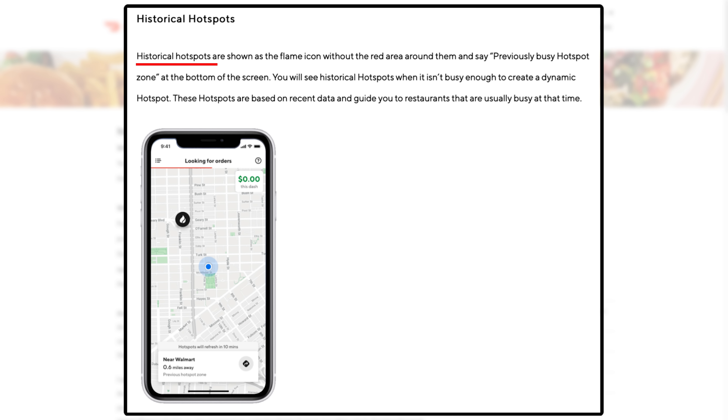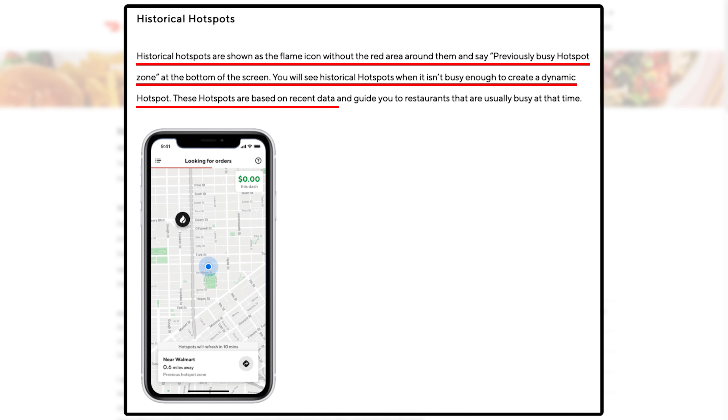The second type are historical hotspots — shown as a flame icon without the red area, labeled 'previously busy hotspot zone.' You'll see historical hotspots when it isn't busy enough to create a dynamic hotspot. These are based on recent data and guide you to restaurants that are usually busy at that time. What we teach here is to discover, learn, and stage — park, sit, and wait at power strips, which are areas dense with restaurants. Use that historical hotspot data combined with your real-world knowledge of power strips, promotional pay, and your trend analysis of the best days and times to drive.